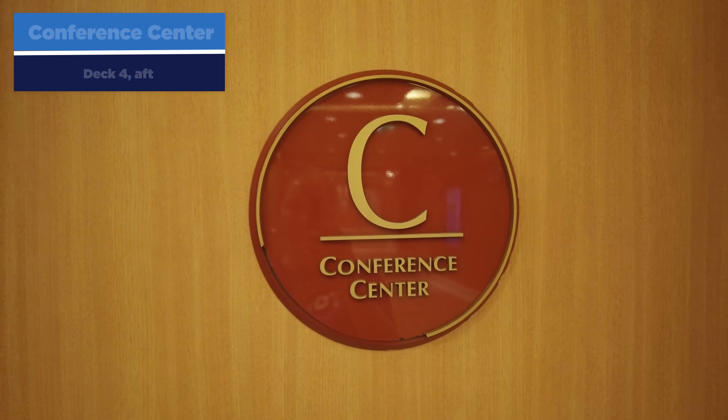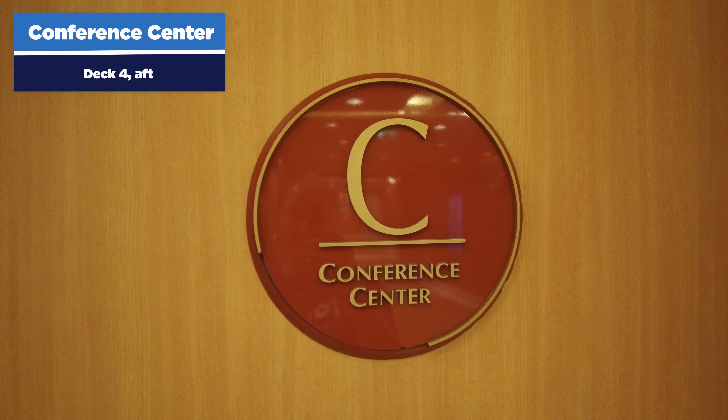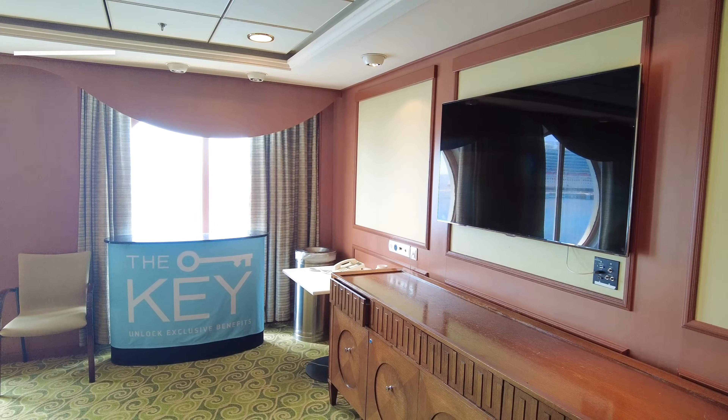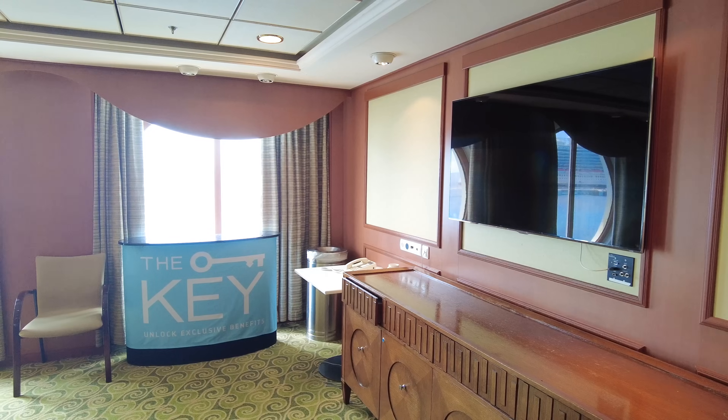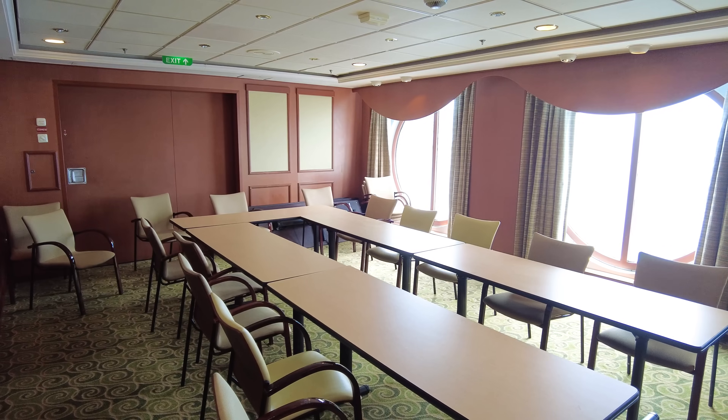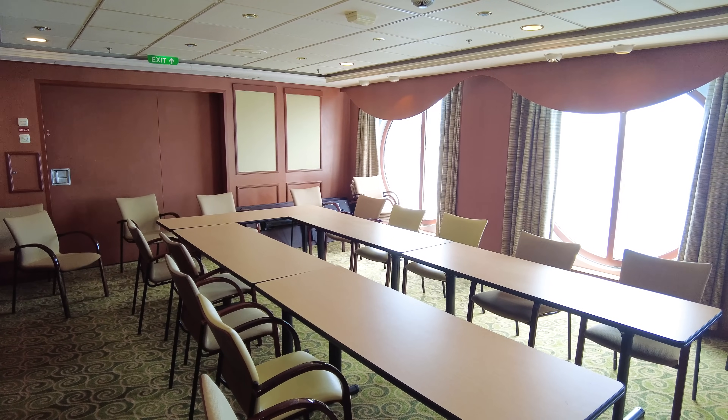There's a conference center on deck four aft. Odds are you'll never need to come here unless you're part of a group. It's available on board, but if you're not part of a group, there's no reason to go — though maybe you can tell your boss you want to do a conference on a cruise ship.